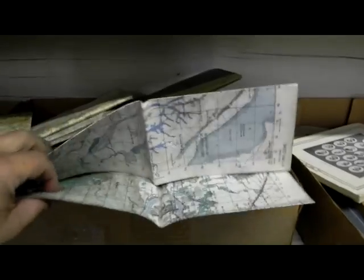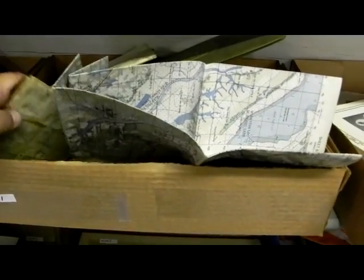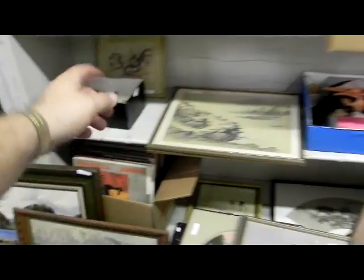Beautiful Beaver State Indian trade camp blanket. Neat little Vietnam box here — a photo album full of pictures from there and afterwards, and four laminated maps. Hereford, Hereford, American Hereford Journals.